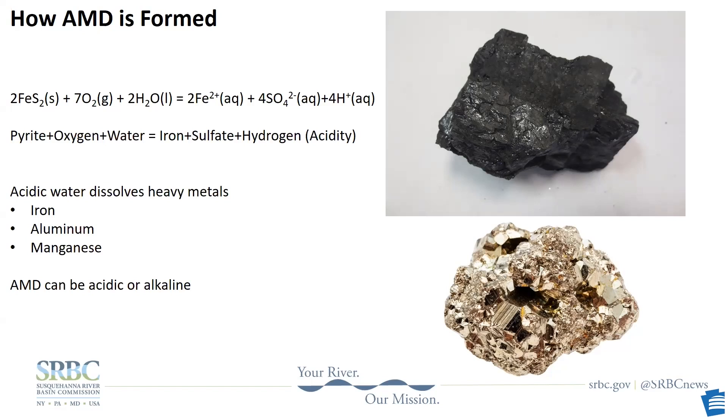This acidic water dissolves other metals in the mine, like iron and aluminum, and carries them in suspension. A lot of discharges in Pennsylvania have a pH of around 3 to 4. Fish generally tolerate a pH between 6.5 and 8, so even without the toxic metals, the acidity alone is enough to impact aquatic communities. The pH scale is logarithmic, so a discharge with a pH of 3 is 10,000 times more acidic than neutral water.